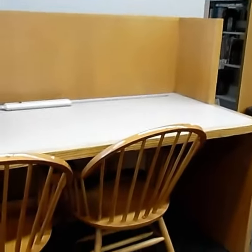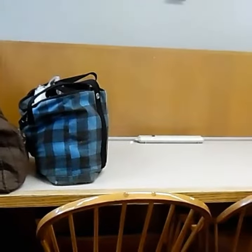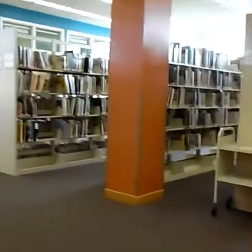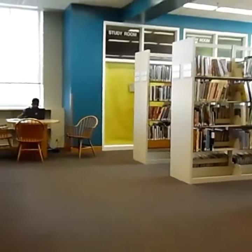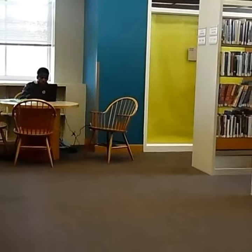Here's one of the areas where you can study when you come to the Shaker Library. You can use one of these cubicles or you can use one of those cubicles. This is now a study area for when you come into the library.